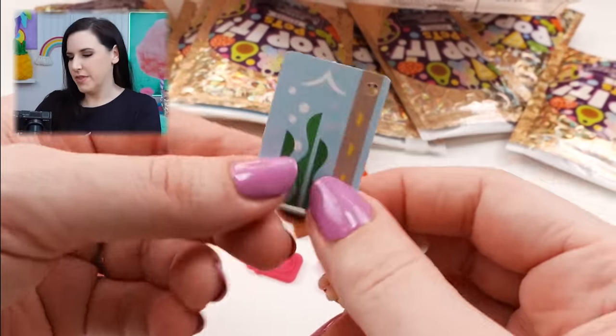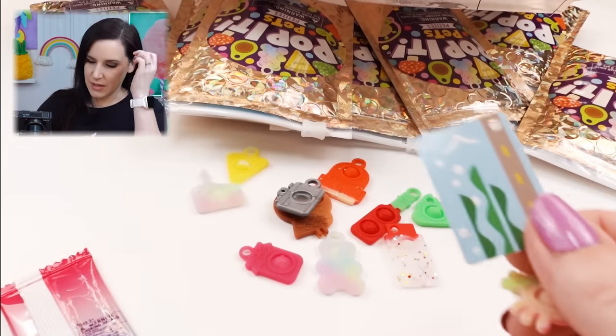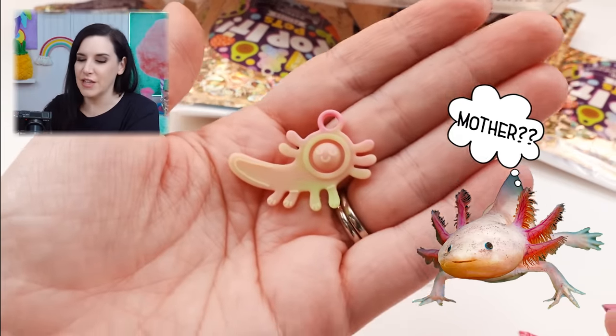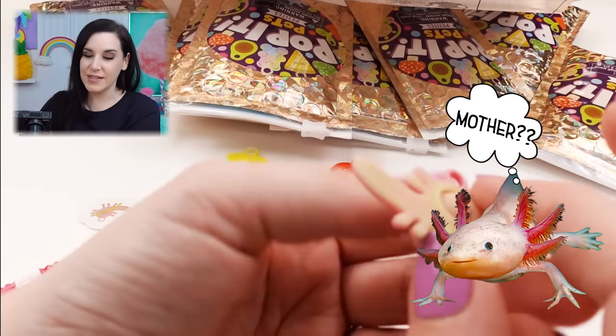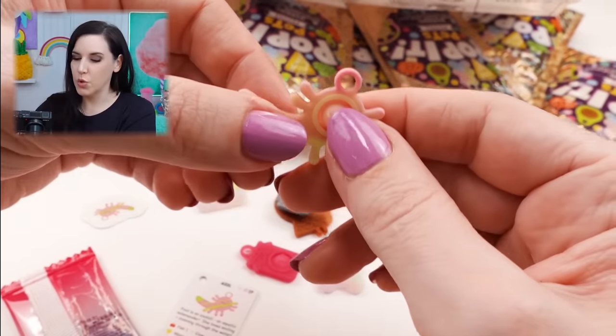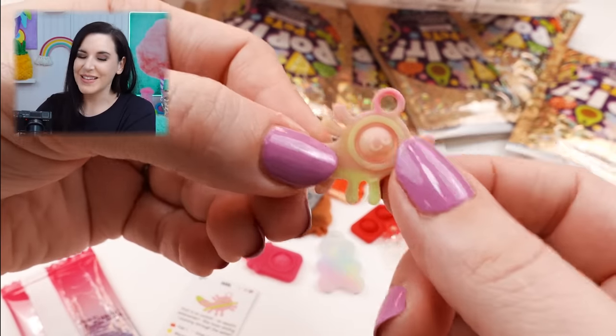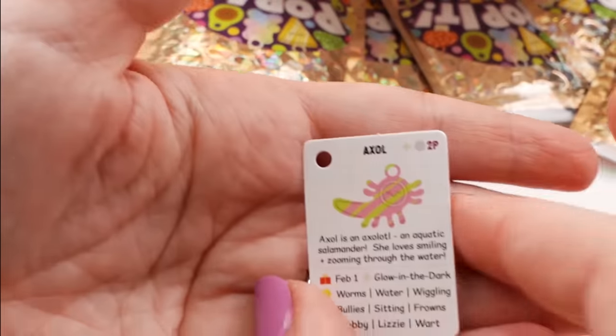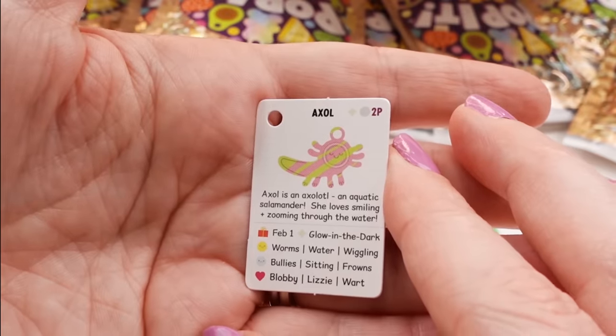Has anybody ever put these together to make a picture? I've never done that. What do I have? Is it an axolotl? You guys, I think it's an axolotl - look how cute it is! It's a pink and green axolotl. A little whooper looper! It's got a little happy face - so cute. Oh, and it's called Axol, and Axol is glow in the dark.